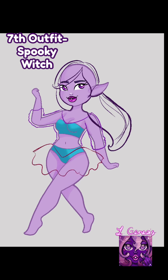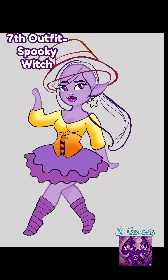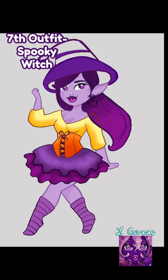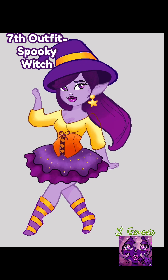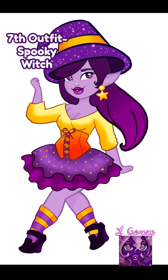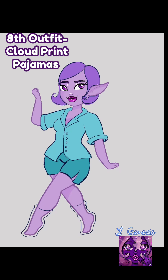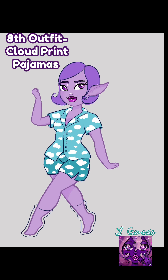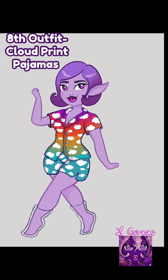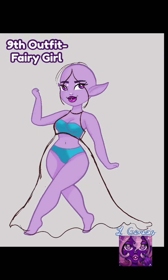Outfit number seven is an adorable outfit. Outfit number eight is a Cloud Pajama costume. Outfit number nine is a Fairy Girl costume.